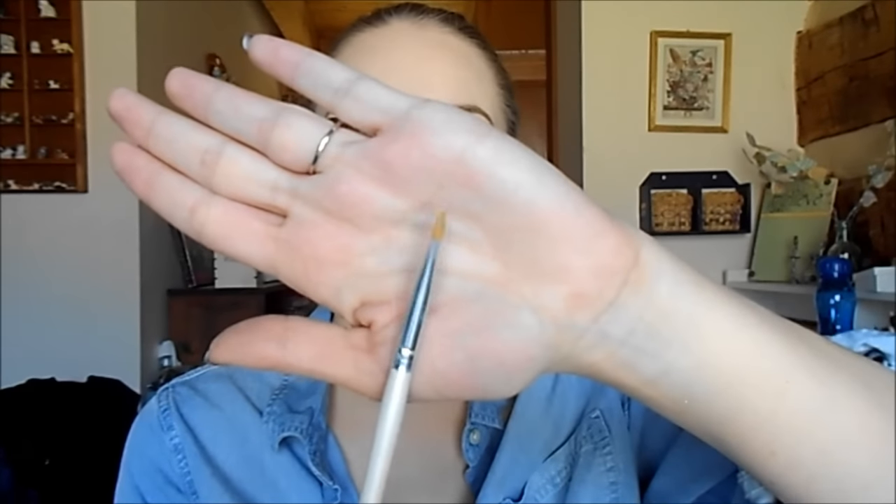I also purchased the ELF one-dollar eyeliner brush — a flat liner brush. I use it to clean up my shadow: at the corner of my eye I take some concealer and draw a line, then blend it down to sharpen the edges of my eyeshadow. I use it basically every day. It's a dollar and it's amazing.